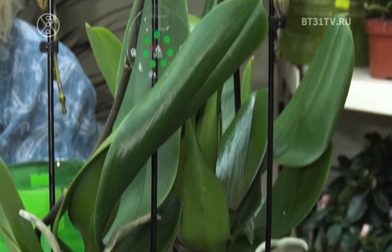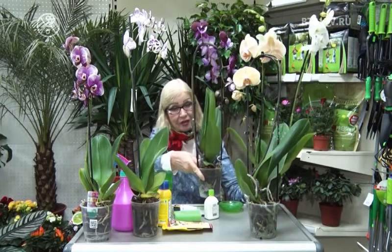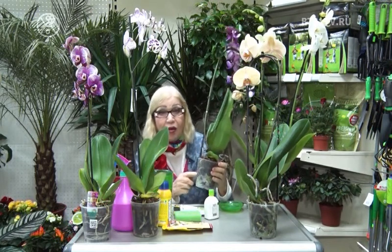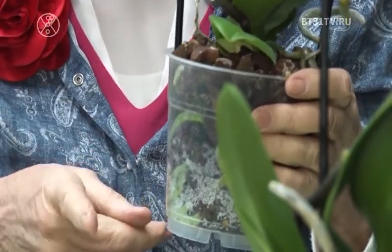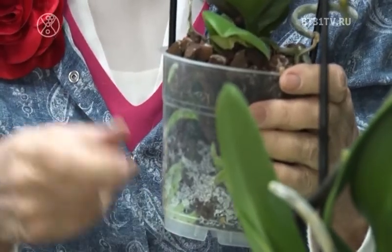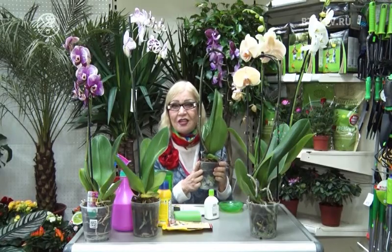Я вам скажу несколько полезных советов. Во-первых, когда вы пришли в магазин и начинаете выбирать орхидеи, первым делом нужно взять орхидею, которая растёт в прозрачном горшочке, чтобы вы видели, какие здесь корешки. Посмотрите — вот корни. Вы должны обратить внимание на корни — это первым делом. Они такие зелёные-зелёные. Значит, земля всегда была увлажнённая, и корни становятся зелёными-зелёными. Такую орхидею надо обязательно брать.